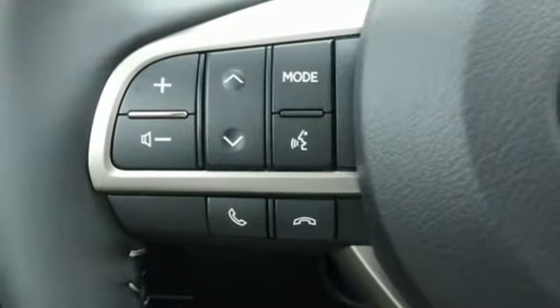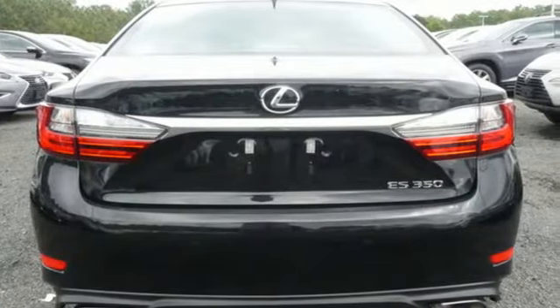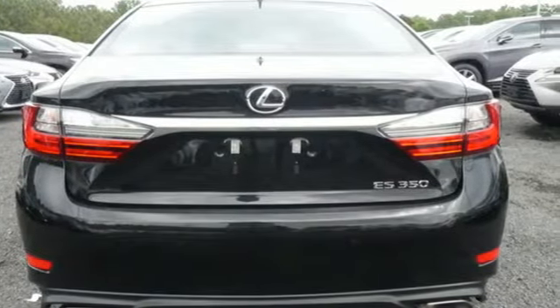External memory control, manual tilting steering column, front-wheel drive, auto-dimming rear-view mirror, and automatic transmission.